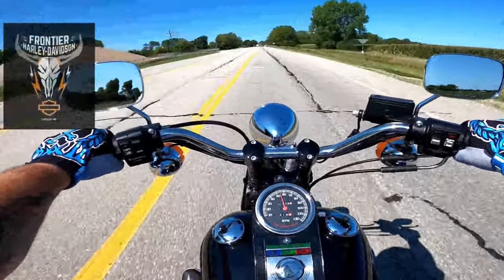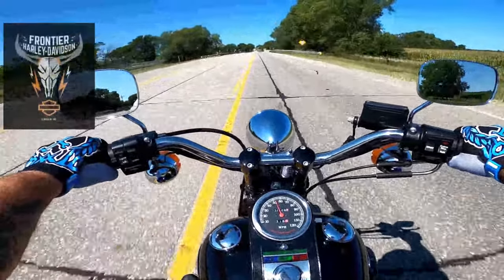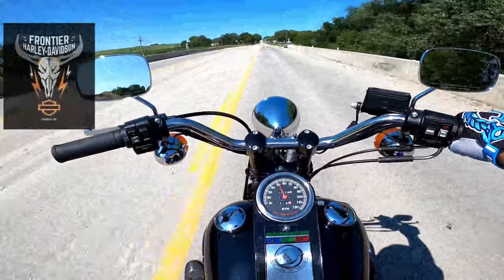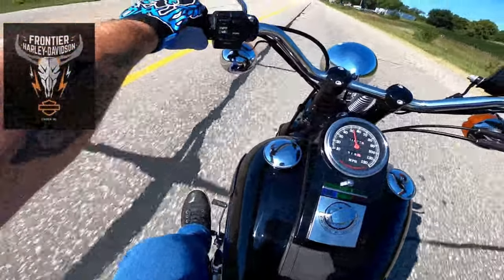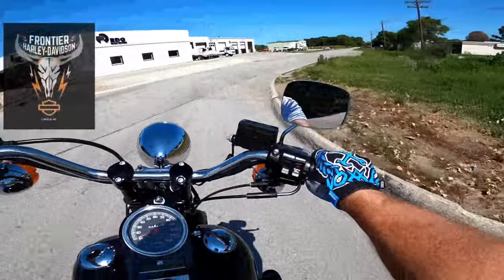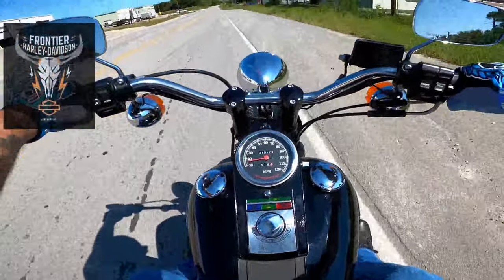This thing rides like a dream. It doesn't ride like a Road King with Legend suspension, don't get me wrong, but as far as Softails go, this thing is smooth. This thing is oh man, this thing is awesome. Alright we'll pull over right up here and take a look at this Bad Boy.